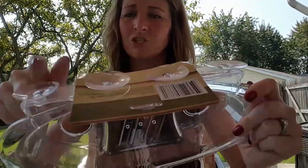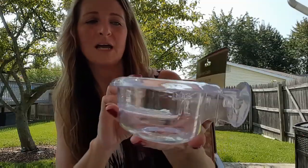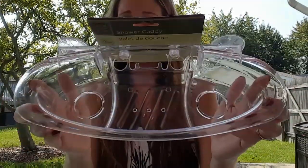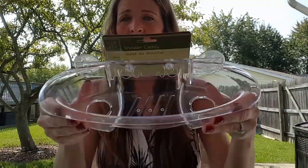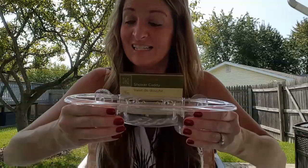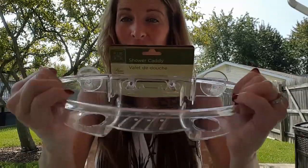I picked up another one of these shower caddies — make sure it comes with all four suction cups. It's by Home Collection. I hauled one before and I'm putting another in one of my kids' bathrooms since they hoard shampoo, conditioner, body wash and razors. It's about 12 inches long, huge, and it doesn't bend so it's not flimsy — all for a dollar!